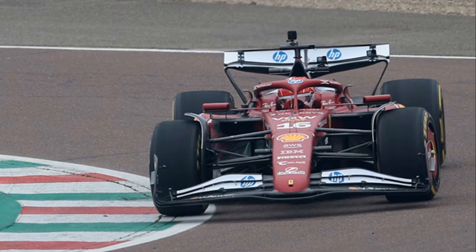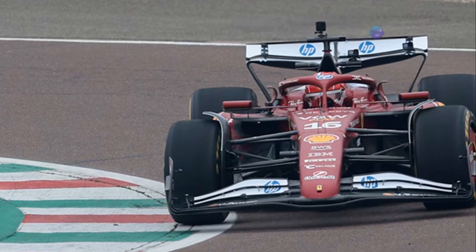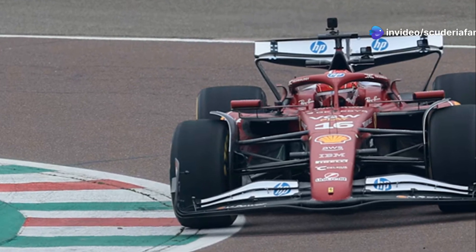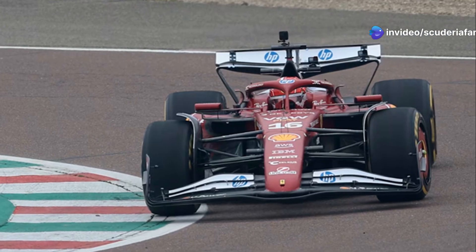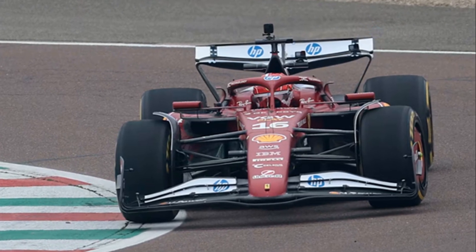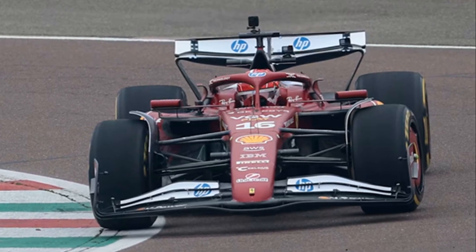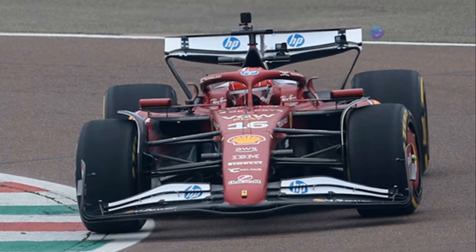Hard work is expected, as the team of engineers led by Loic Serra, the Frenchman who came from Mercedes, must move from subjective judgment to objective evaluation. The first feedback from the Fiorano shakedown was very positive. However, further study on performance is needed, prepared with simulator updates after last Wednesday's data collection review.